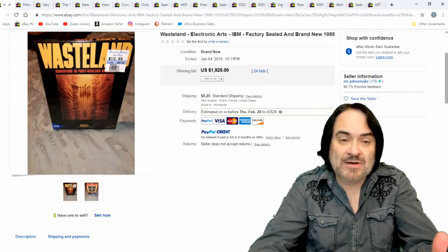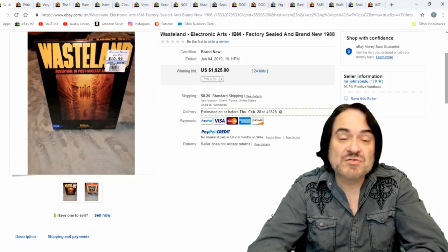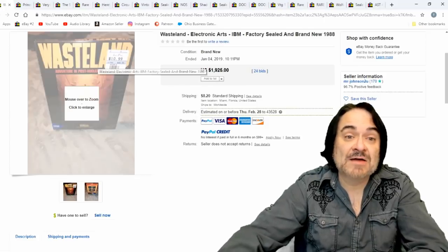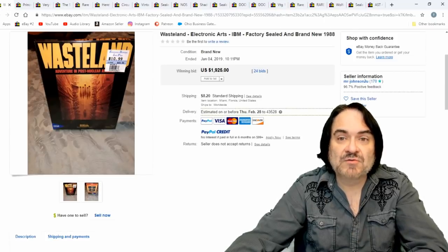It was a new thing back then. I had an Atari 2600 when it first came out. One of my favorite games of this era is on this list, which I'll call out in a few minutes. Wasteland is $1,925 — this is not some anomaly. There are 24 bids on it. Legit sale. All of these are legit sales.